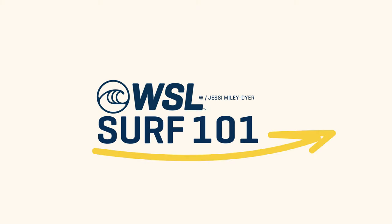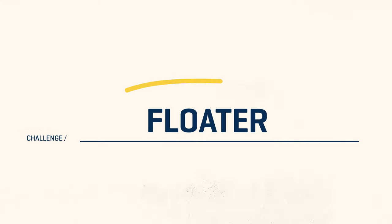Welcome everyone to WSL Surf 101. I'm Jessi Miley-Dyer, head of competition for the World Surf League, and today we're going to talk about the foundational move for every surfer — the floater.